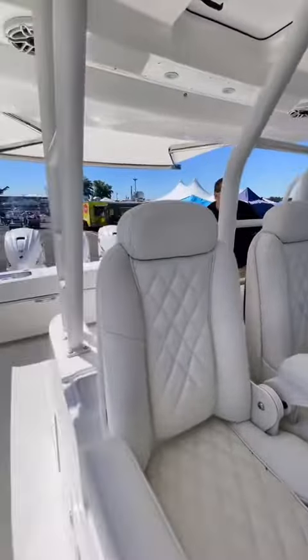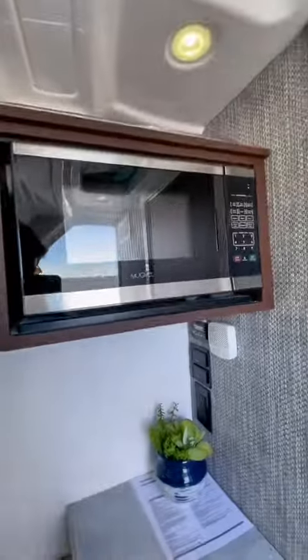Inside the console, you'll find this boat's head and cabin. There's more than enough room for two people to stay overnight, with a full stand-up head and shower. These accommodations certainly aren't terrible for a boat this size. There's also a microwave and a decent-sized TV.